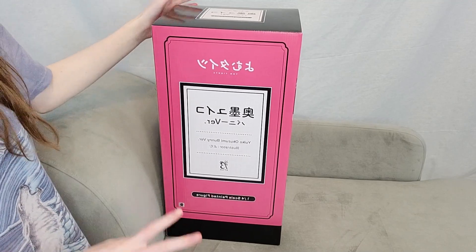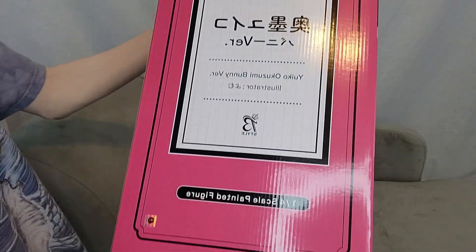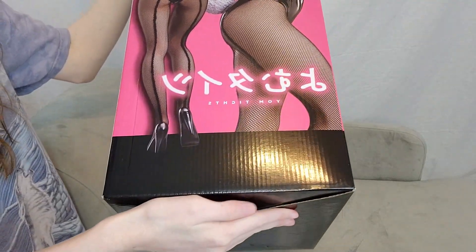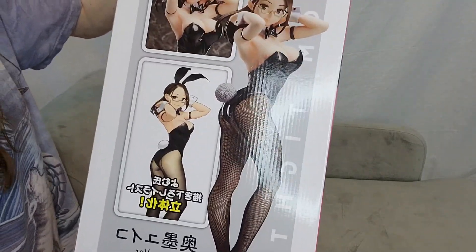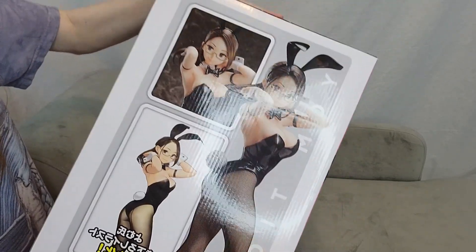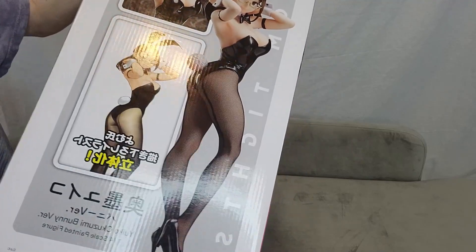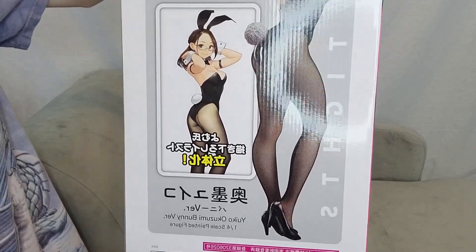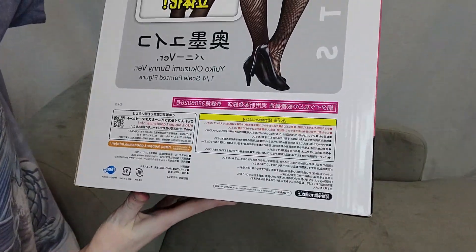Here is the box — I'm going to show it off to you guys. It is pink and there isn't a clear see-through window on it, which is probably good, because with see-through windows on bunny girl figure boxes the figure could be more susceptible to being damaged if the box is damaged. The cardboard offers more protection. This figure is based off a drawing from an artist, and I'm pretty sure the character is also in a comic or something similar.